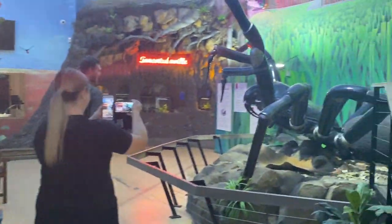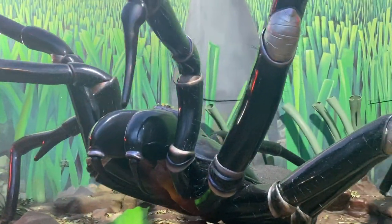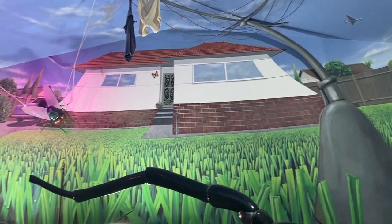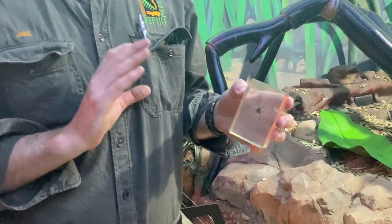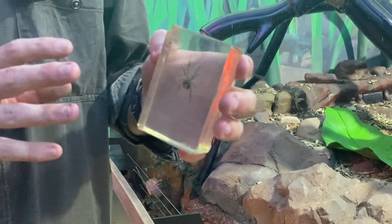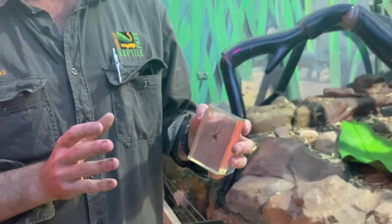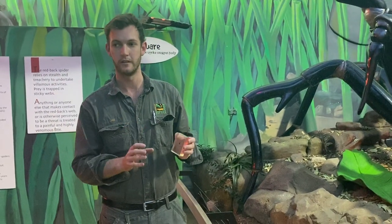This is Bob, our big male animatronic Sydney funnel web spider, and as I mentioned, we've got a lot of funnel webs through the park. What I'm going to talk about firstly here is a very small spider known as the redback spider. This is a very famous spider. They are found quite literally right across the entirety of the country. They're not fussy whatsoever in terms of where they live. As long as it's a little bit warm and they can find somewhere to make their web and go about their life, they will live there.